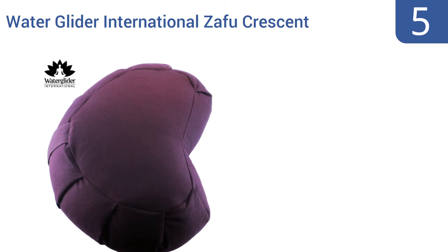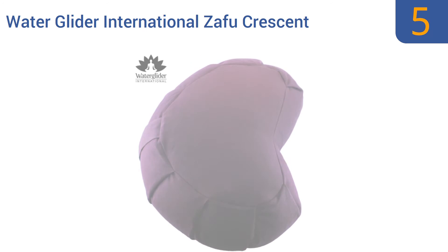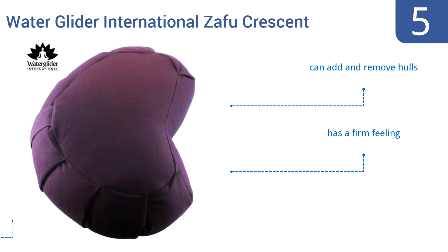Halfway up our list at number 5, the Water Glider International's AFU allows for the feet to be tucked in closer to the body, which makes meditation easier on the feet and ankles. Its compact size is also easier to store than many others. You can add and remove hulls and it has a firm feeling, but some find the shape uncomfortable.